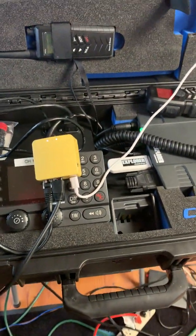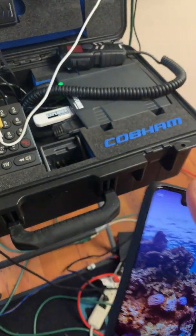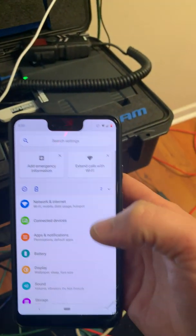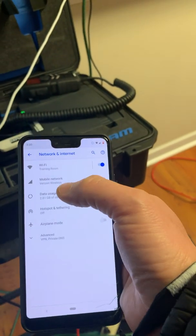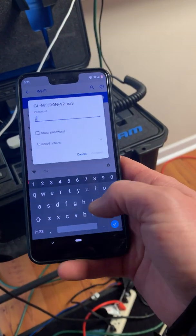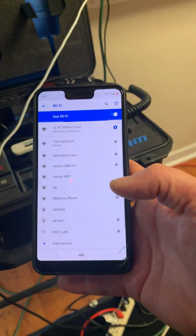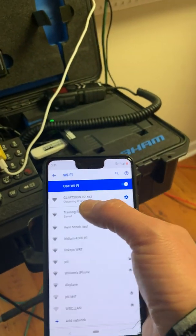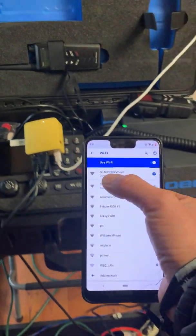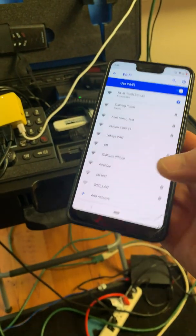I wanted to test what we were doing — just connecting to the Wi-Fi on my other phone. You can see the Wi-Fi network here. Android lets you know if you connect to Wi-Fi and don't have internet, so we confirmed we have internet.